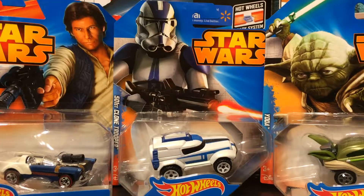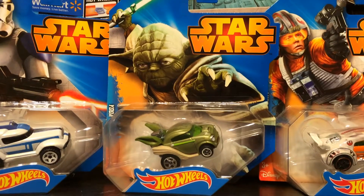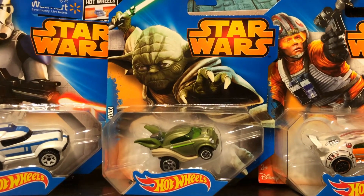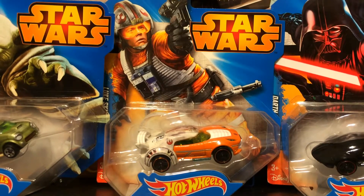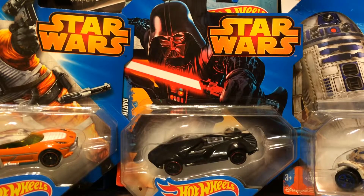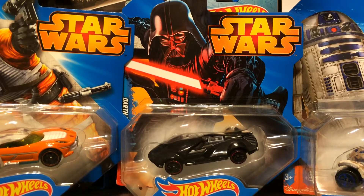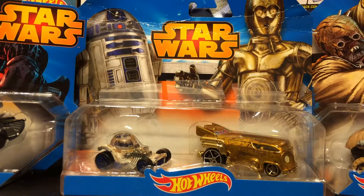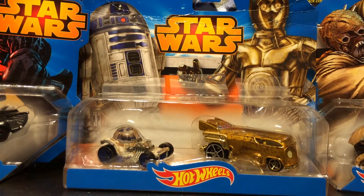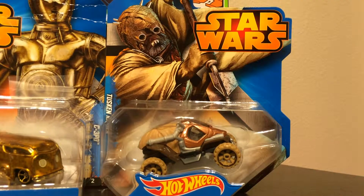Han Solo, a clone trooper, Yoda, Luke Skywalker, Darth Vader, R2-D2 and C-3PO on a Tusken Raider.